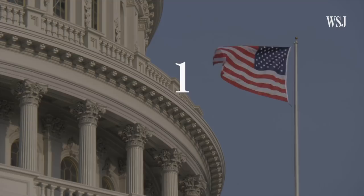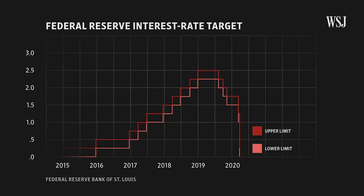The Fed says it will use its full range of tools to support the U.S. economy during the coronavirus pandemic. Here are the tools. Tool number one: interest rates.